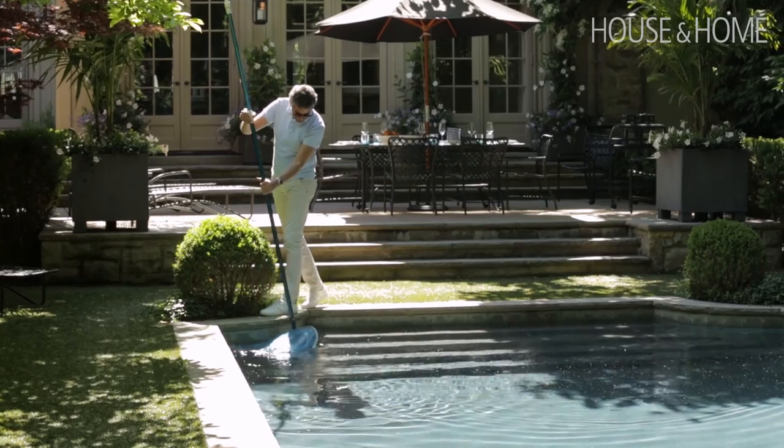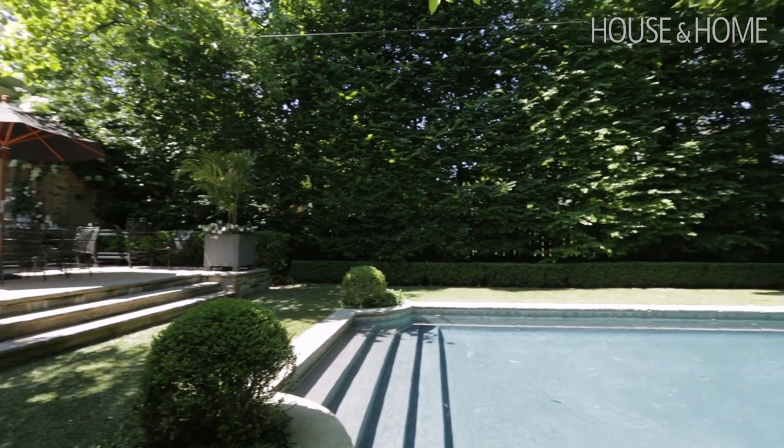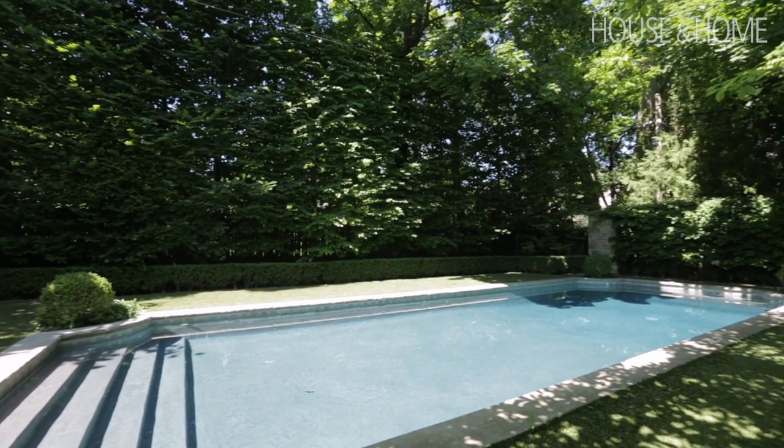The upkeep isn't bad. I'm skimming the pool all the time because I like trees and the trees hang over the swimming pool. So in the spring there are leaves, in the fall there are leaves — but I don't mind that. I just skim the pool, and the perimeter of the garden is all planted in.